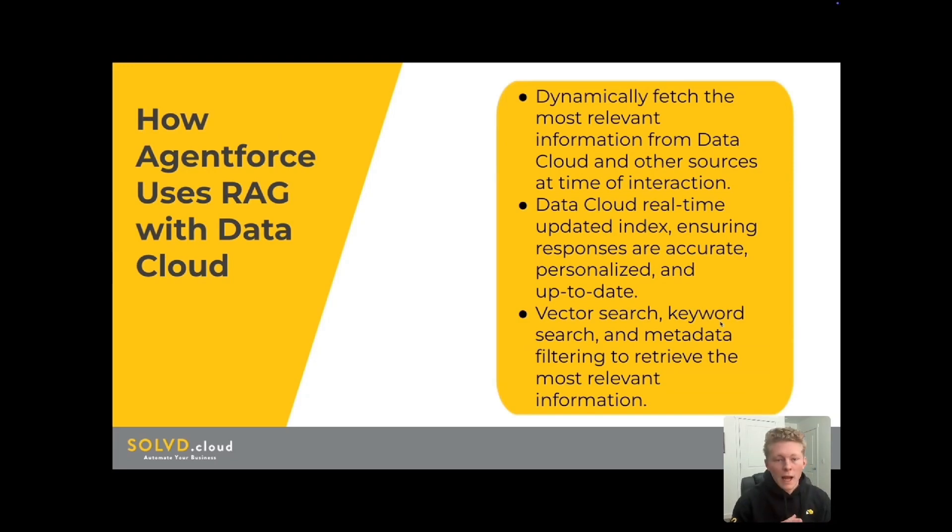AgentForce uses RAG and Datacloud to dynamically fetch the most relevant information from your Datacloud and other sources at the time of the customer interaction. Datacloud acts as that central repository for all your customer data, interaction preferences, purchase history, et cetera. This gives AgentForce a 360-degree view of the customer. When a customer interacts with an AgentForce bot — let's take a service bot, for example — the bot would use a RAG query as the client or customer is asking a question to then query Datacloud for the relevant information.